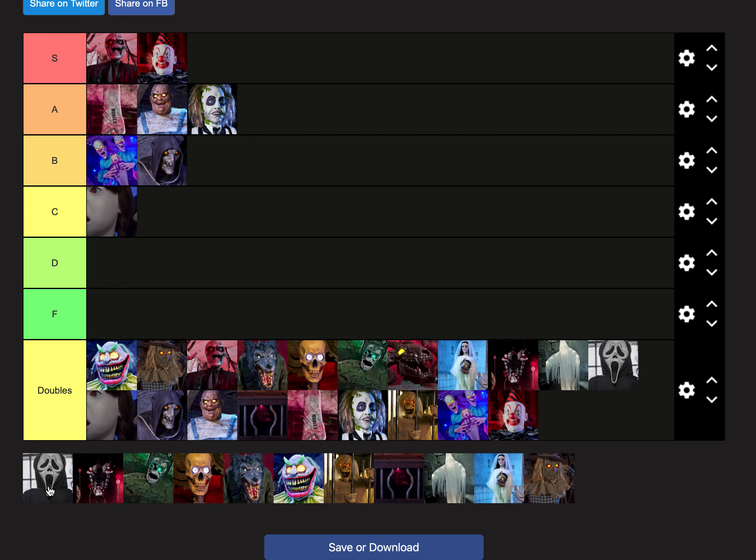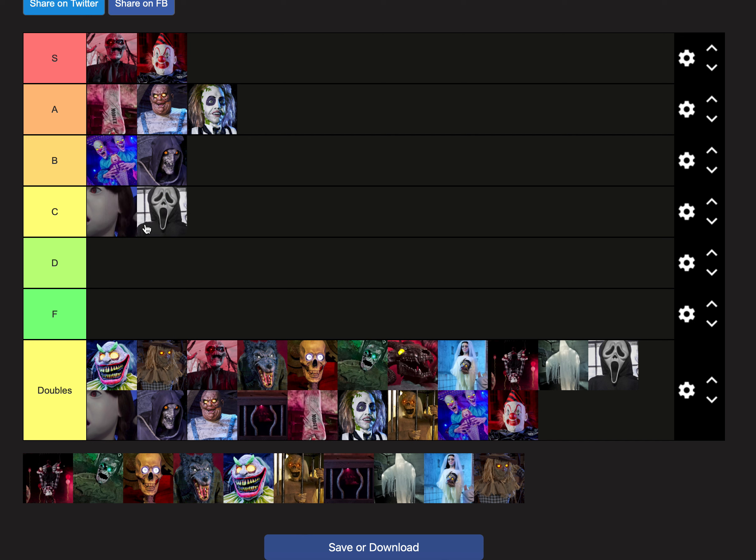Ghostface — the Hauntress reskinned Ghostface. I never got to see this one in person either, but he's better than I originally said and better than the Hauntress. I think the Ghostface Hauntress reskin is a lot better than the Hauntress, just because I like the character Ghostface more. It's weird that they chose to reskin the Hauntress as Ghostface — I will never understand that. The shipments were horrible in 2021, so I never got to see some animatronics. Ghostface was decent, better than the Hauntress. I'm moving him to the bottom of B.